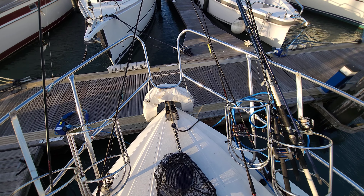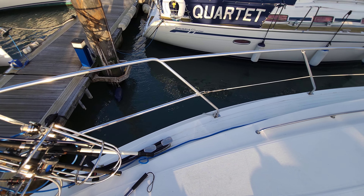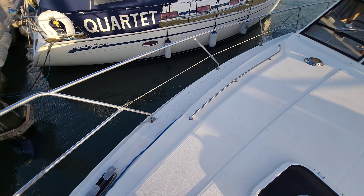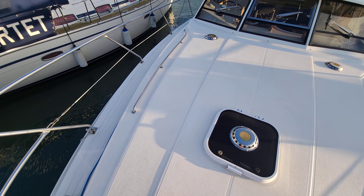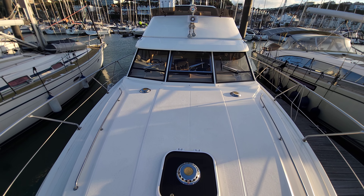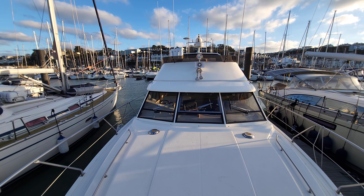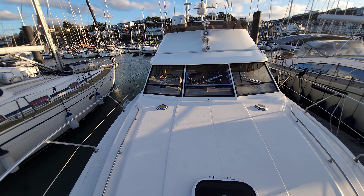The boat has these lovely big safe side rails all the way around. We're just spinning around now, looking back towards the aft of the boat and that stunning flybridge up there. Look at these lovely big windows.